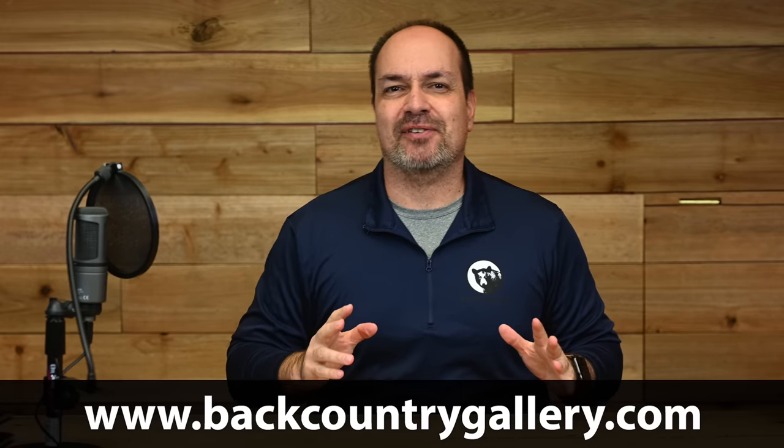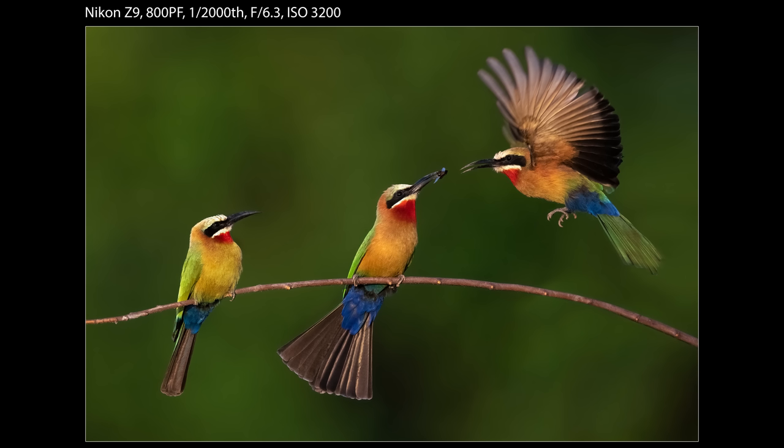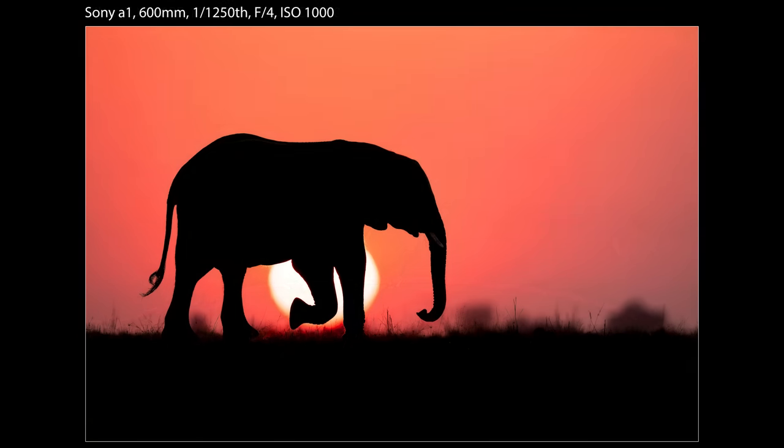Hey everyone, Steve from Backcountry Gallery here. This time around I'm going to flirt with danger and compare the Nikon Z9 to the Sony A1. As someone who shoots both and is heavily invested in both, I'm constantly asked which is better for wildlife work, and I will actually declare who I think is the winner at the end of this video.